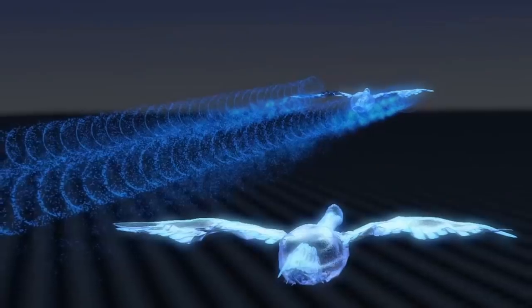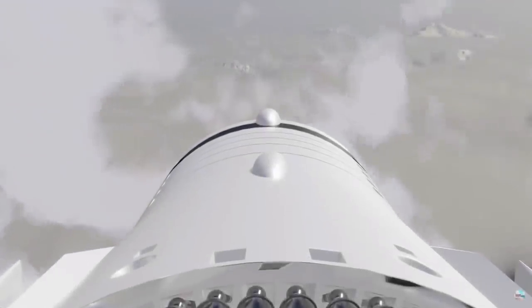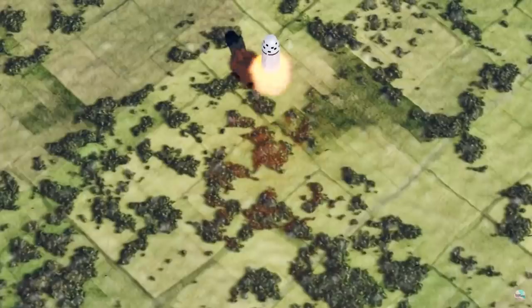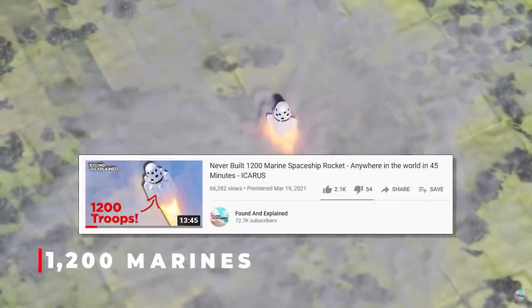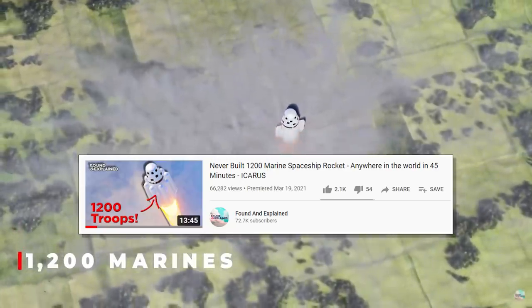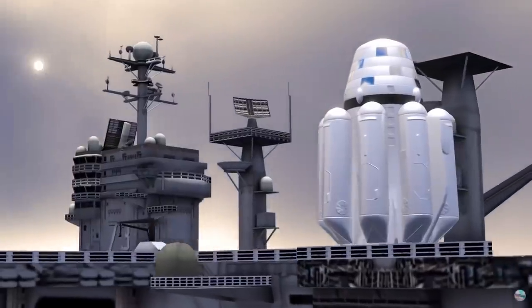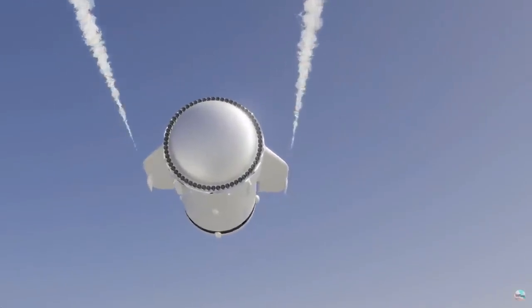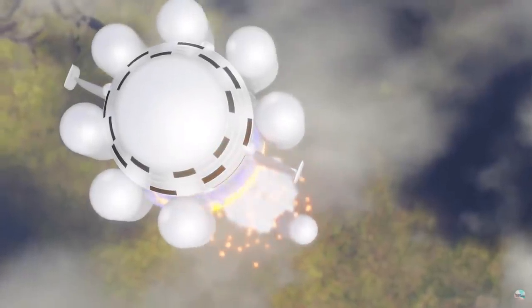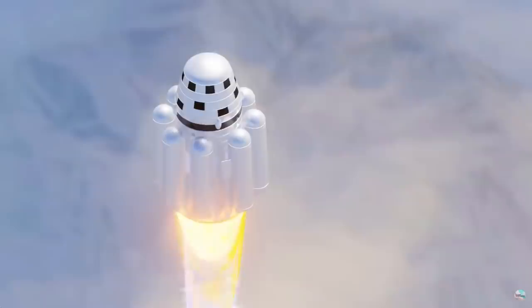This is a tad less exciting than the original nuclear tug concept. If you want to see another video just like this one, I suggest the Insane Troop Dropship video — this rocket could take 1,200 soldiers anywhere in the world in just 45 minutes. And if you want to see more, jump onto the website at www.foundandexplained.com, which has quizzes and in-depth articles on these topics. Thanks so much for watching.